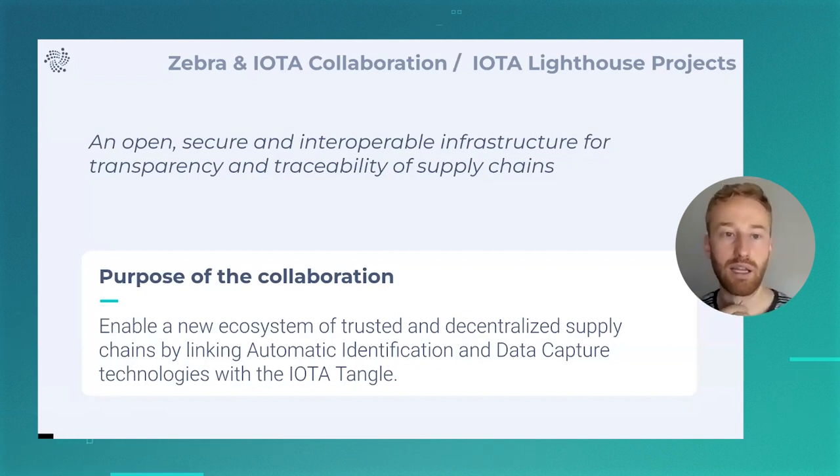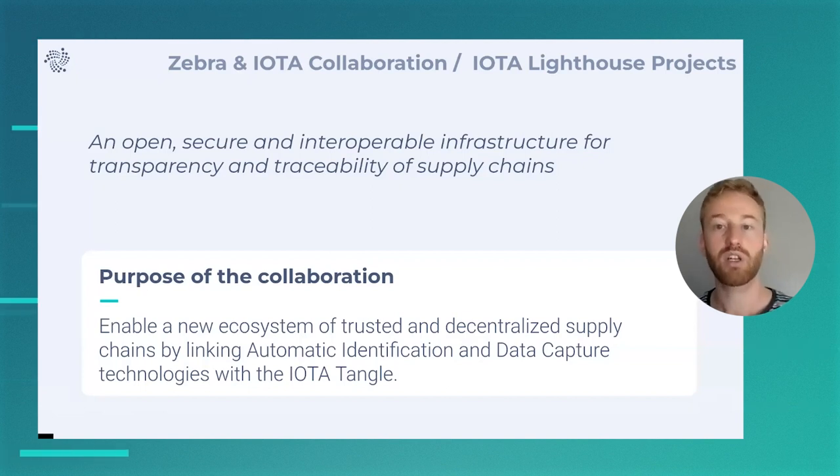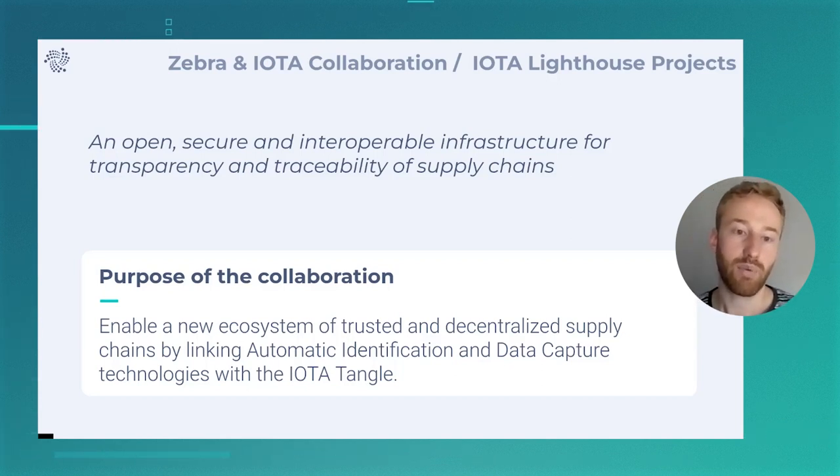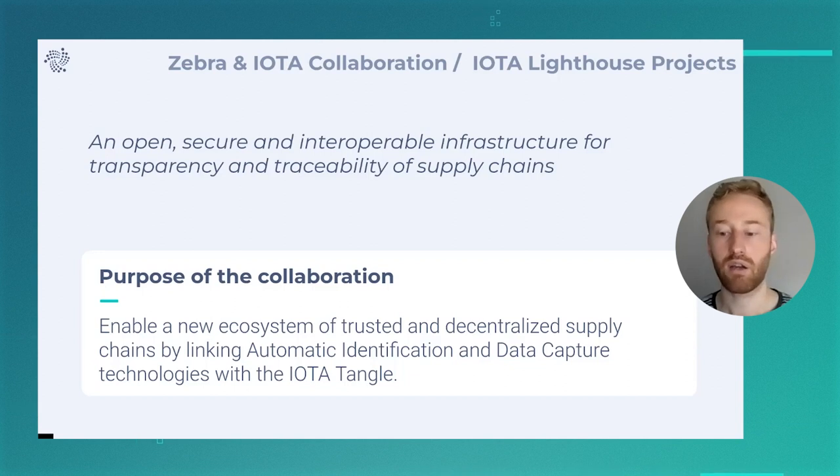The collaboration is mainly focused on building interoperable, open, and secure infrastructure to increase transparency and traceability of supply chains. We are hoping to enable an ecosystem of trusted and decentralized supply chains by linking Zebra's AIDC technologies with the IOTA Tangle.